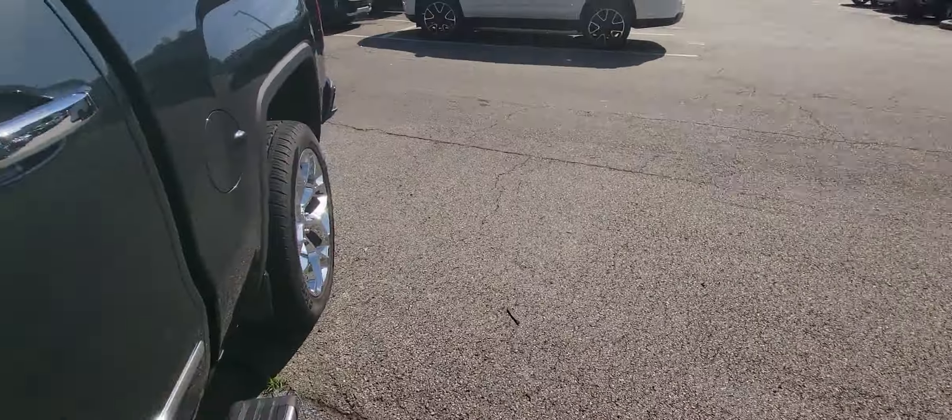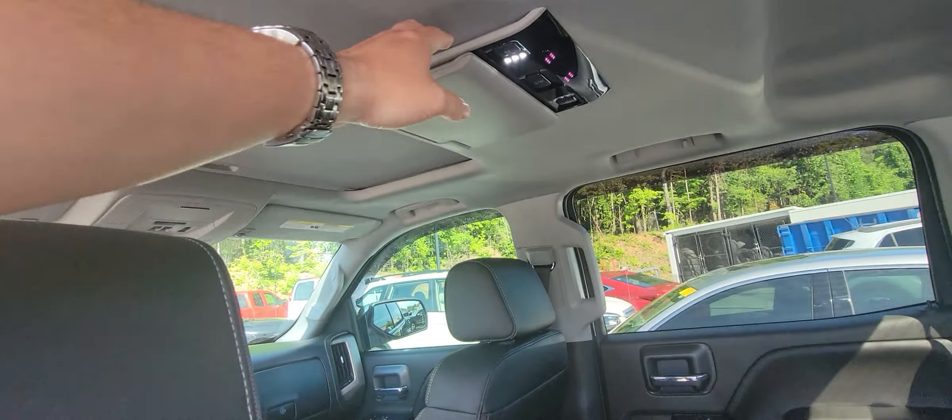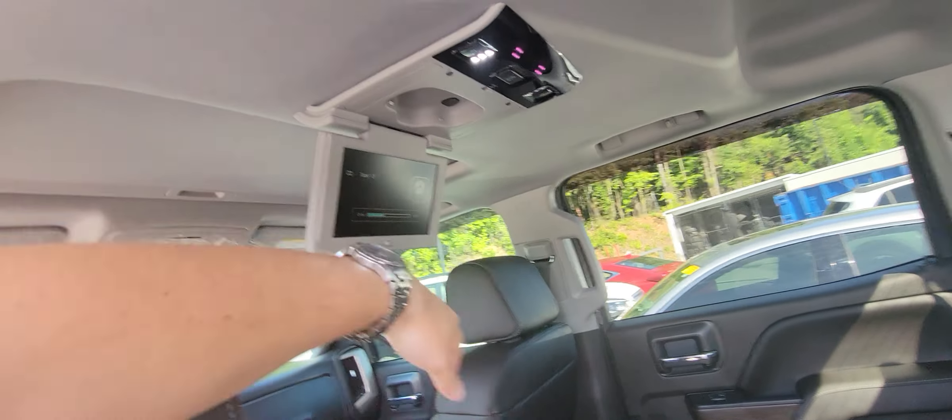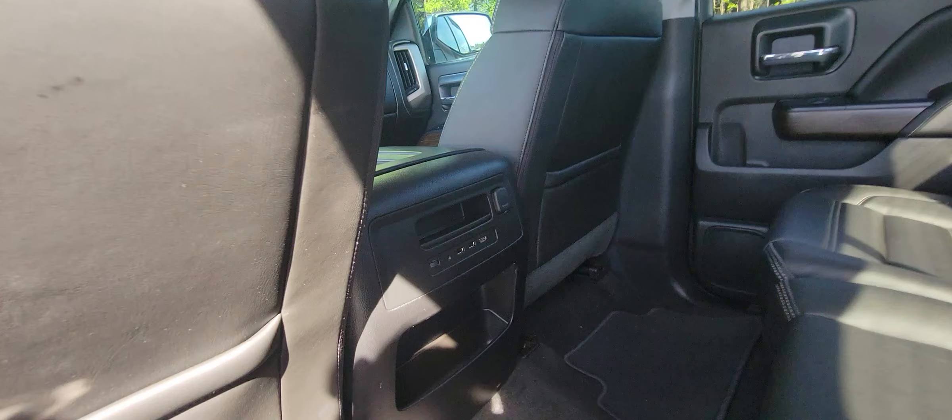Backup camera, parking sensors, and this is what leads to the headphones — it does have a built-in entertainment system as well, which is really, really cool. You've got your HDMI port and your USB ports right there.